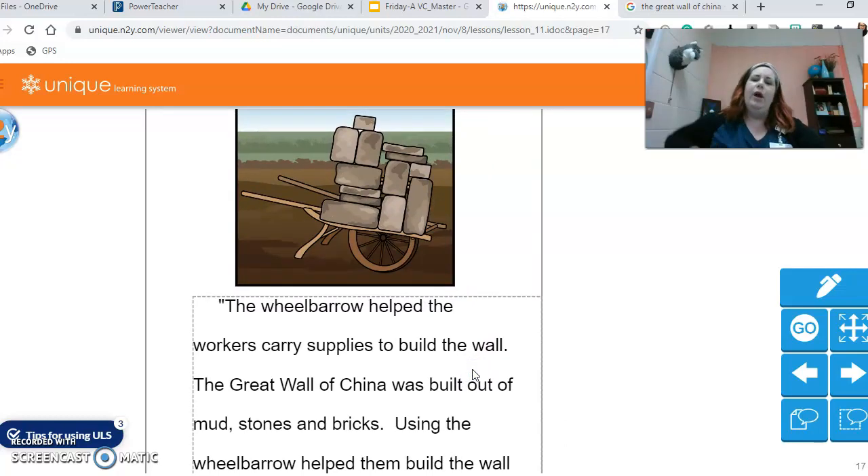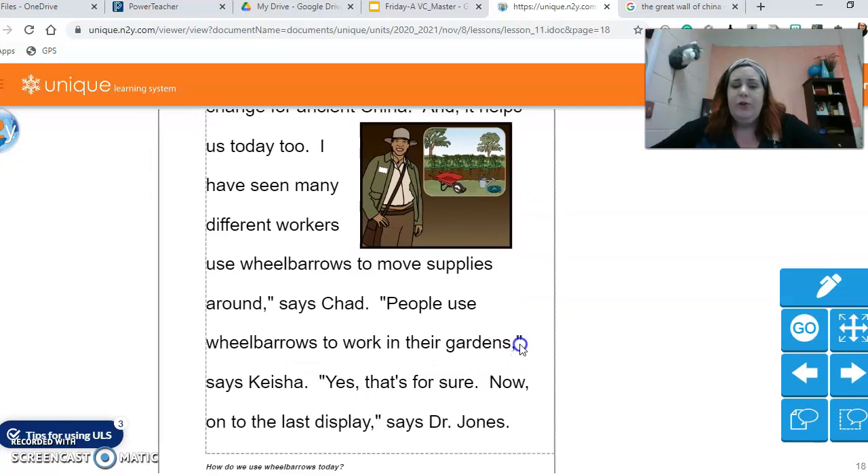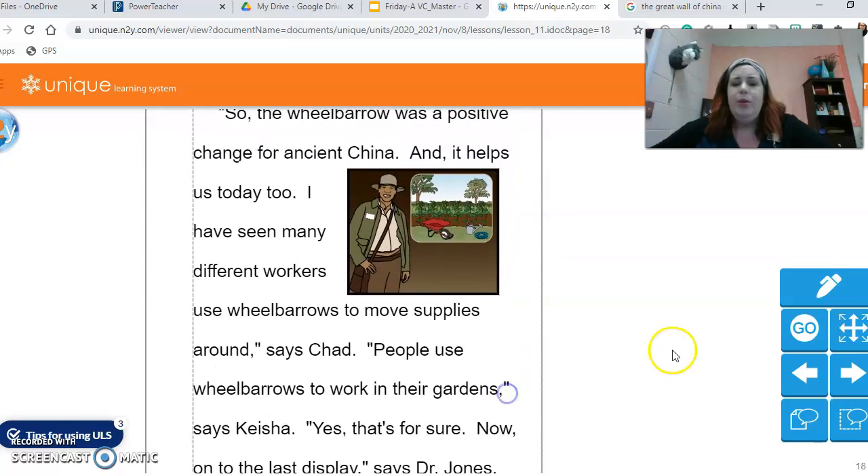So how do you think a wheelbarrow helped? Imagine they used it to get those heavy bricks over to the wall where they would assemble it. So the wheelbarrow was a positive change for ancient China and it helps us today too. I have seen many different workers use wheelbarrows to move supplies around, says Chad. People use wheelbarrows to work in gardens, says Keisha. Now on to the last display, says Dr. Jones.